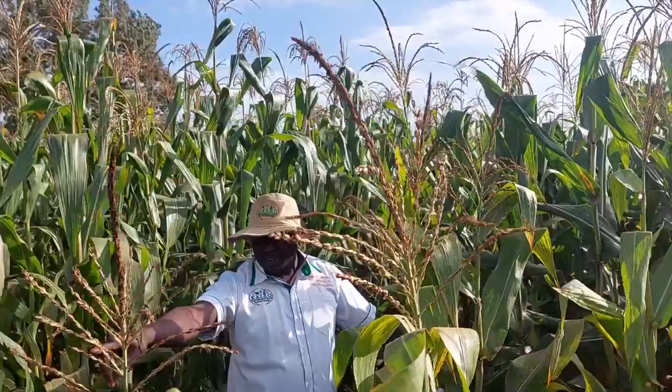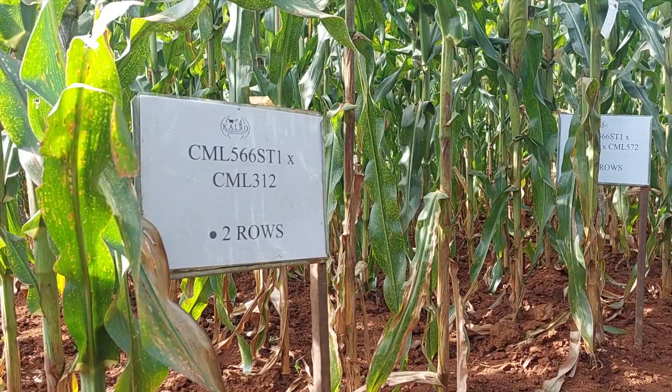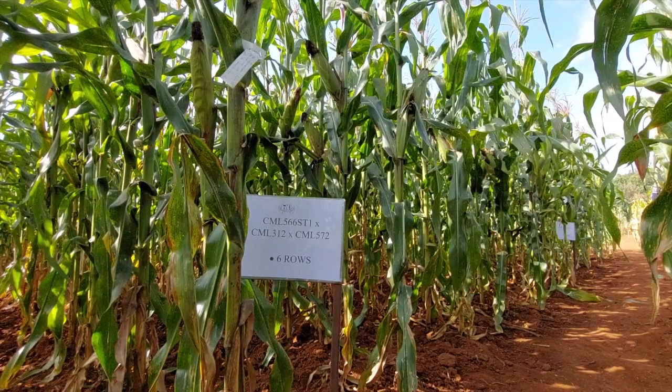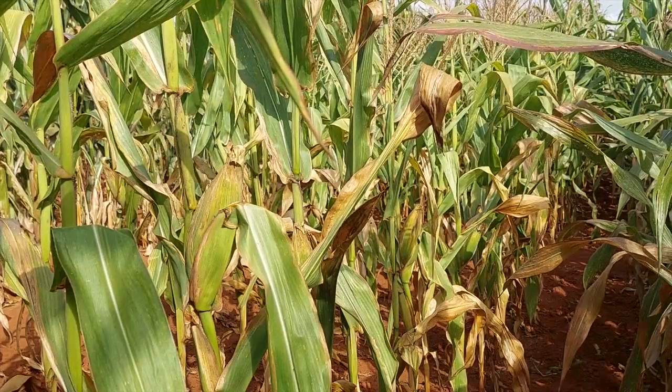Seed companies globally prioritize traits that increase yields and improve tolerance to climate and weather risks through maize breeding and hybrid seed production. Studies have confirmed that farmers prefer hybrids over comparable open-pollinated varieties.